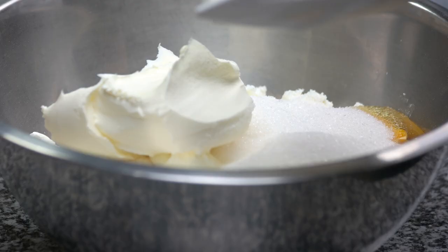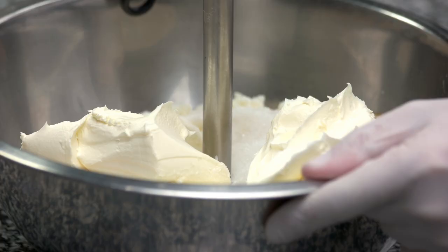For our buttercream, we need butter, icing sugar, vanilla and a bit of milk. And then you end up with a bowl of buttercream, like that, which is what we're going to work with today.